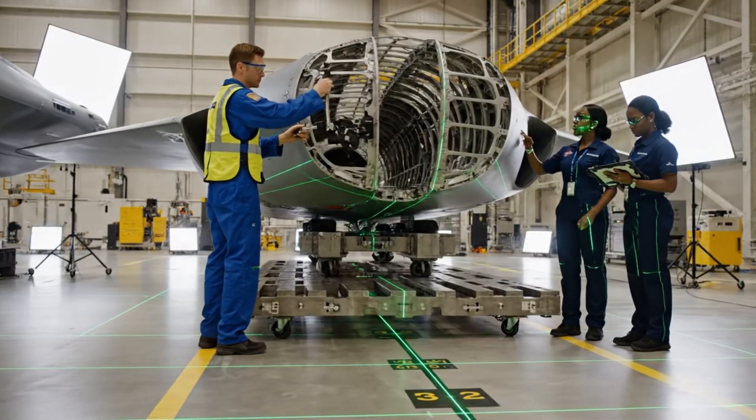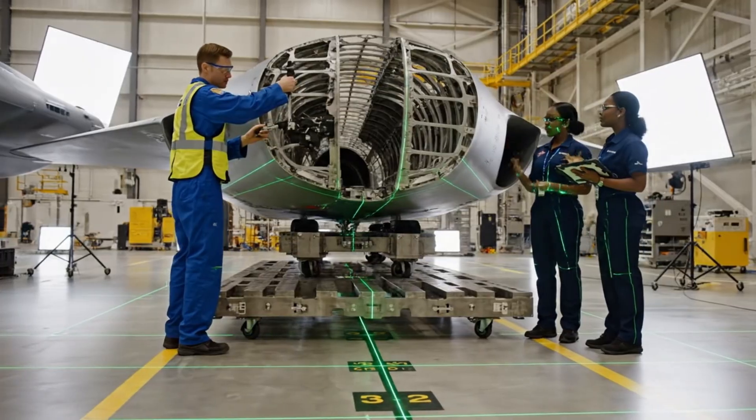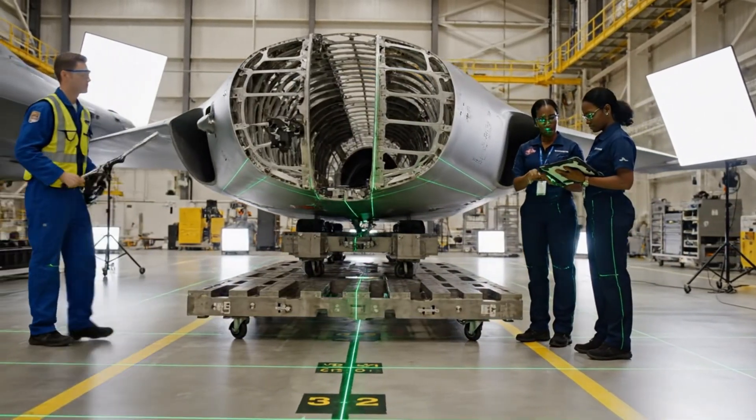Torque sequence complete on Section Gamma 7. Confirmed. Alignment is within tolerance. Secure the panel.